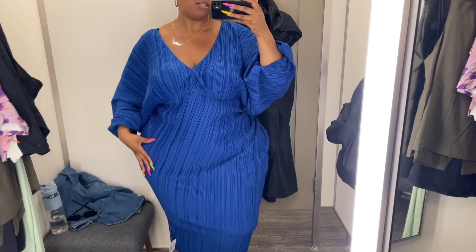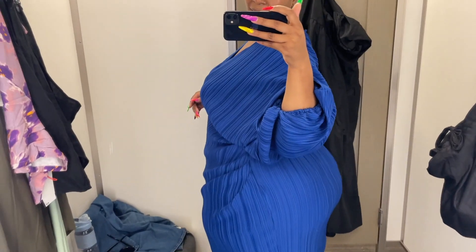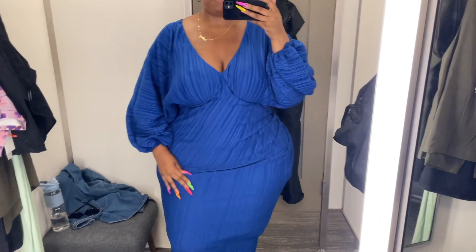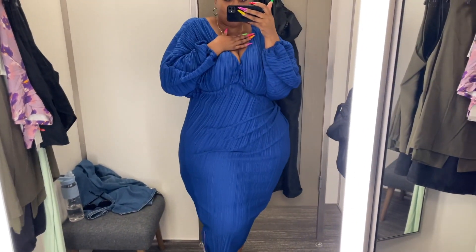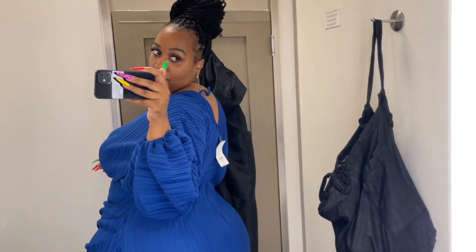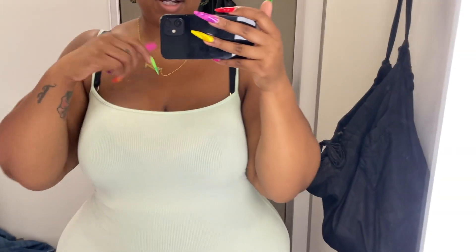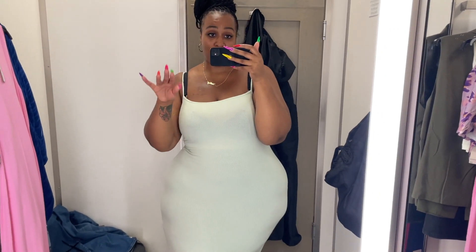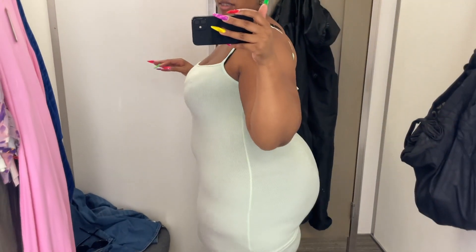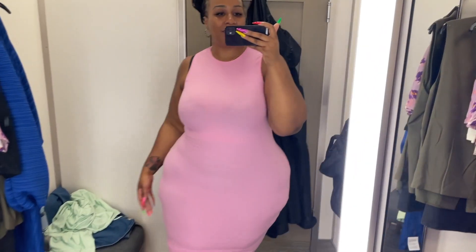Okay, this ASOS piece is too big — this is a size 18. My girl went to get me a size 16 and the fit is much better. I like this — it's giving water sign. Next up, this is a Skims piece in what I think is the pistachio color — it's not convincing me though, and this is a size XL. I can go 3X, 2X, 1X, or XL with these dresses, they're very forgiving. Another Skims one in a 2X — yeah.